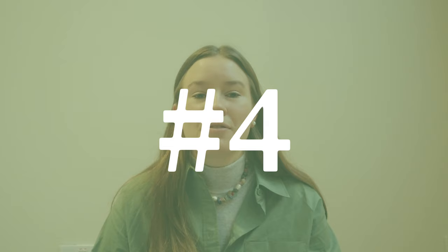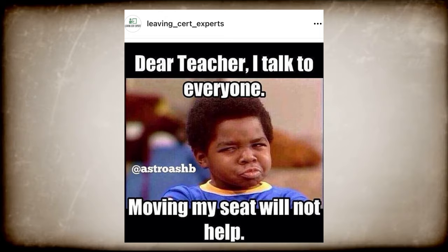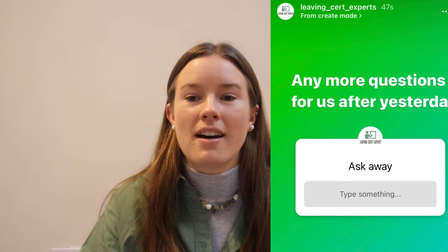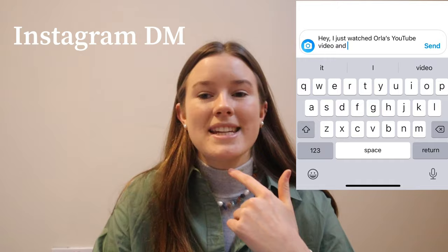My next piece of advice is to follow Leaving Cert Experts on Instagram. It's an account run by professional teachers who offer grinds in 15 subjects through Zoom online — very affordable grinds. Leaving Cert Experts have already helped hundreds of students prepare for mock exams and the real Leaving Cert from the comfort of their own home. They also post the occasional meme on Instagram which brightens up your day, and they have polls and opinion boxes so you can see other students' thoughts on the current situation and get school-related updates. I definitely recommend following their Instagram page and sending them a DM if you're interested in a free trial or 10% off grinds — just say you watched my video.